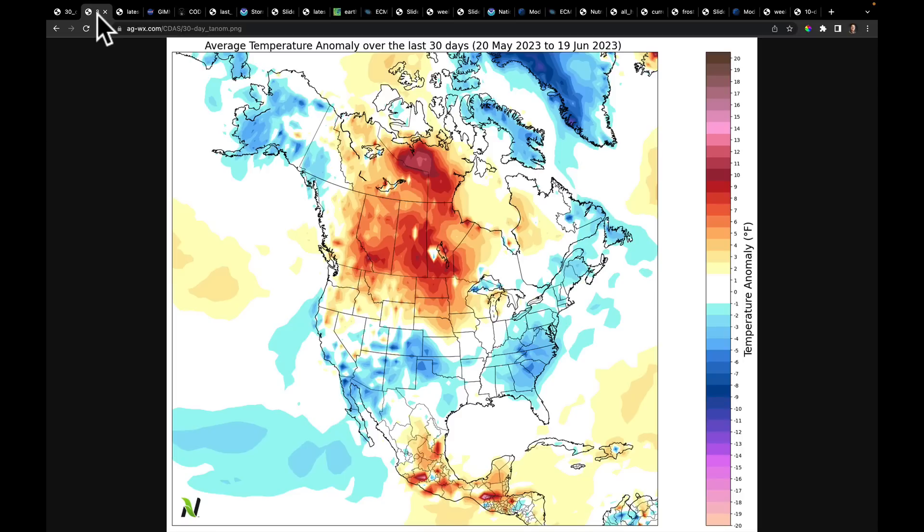The next way is in terms of temperatures. I think about the only thing that has saved this from being an absolute disaster in certain parts of the Corn Belt is that the heat has primarily been in the northern Corn Belt when you compare it to normal. This is a 30-day map of temperature anomalies, relative to location. Compared to normal, most of the heat has been throughout this part of Canada. We've been quite cold.